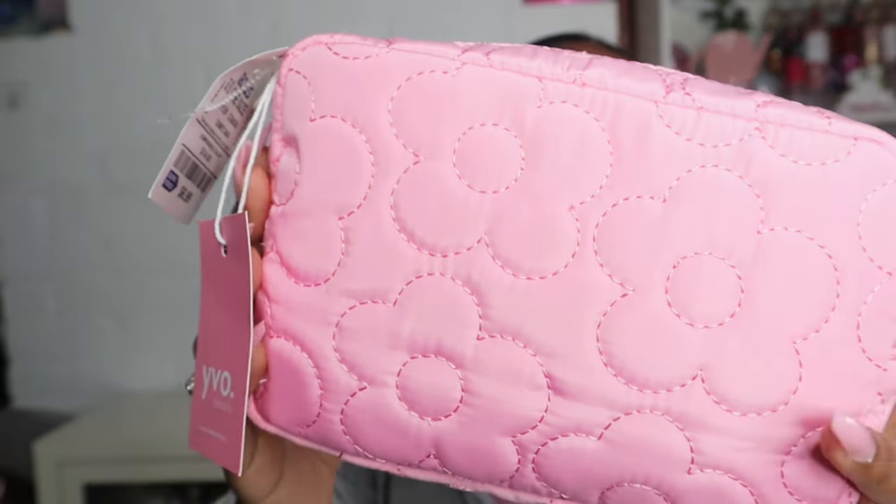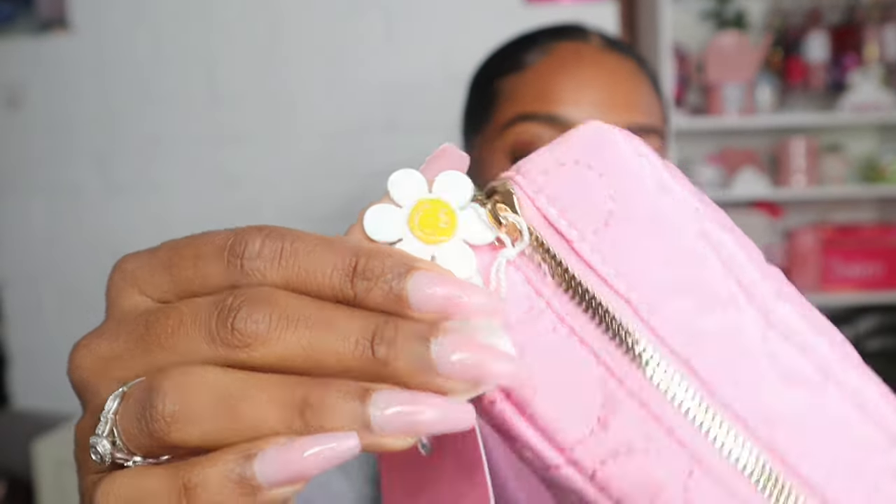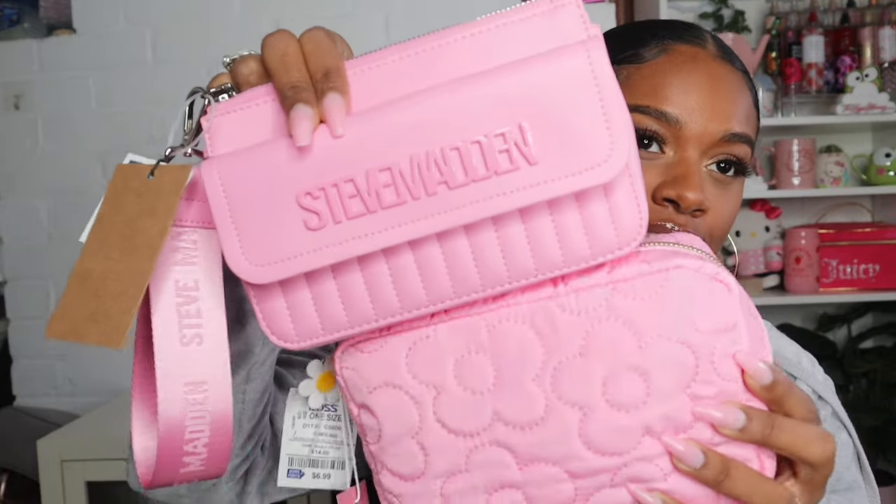I actually picked up one thing from Ross. I went to Ross to get stuff for the house and then I saw this — look how cute this little makeup bag is! It was only $6.99 and it has a little zipper pull with a flower on it. I didn't need it, but I wanted it. It's going to be so cute for my 'what's in my bag' videos. I just love this color — it's kind of the same exact color as the Steve Madden wristlet I got.